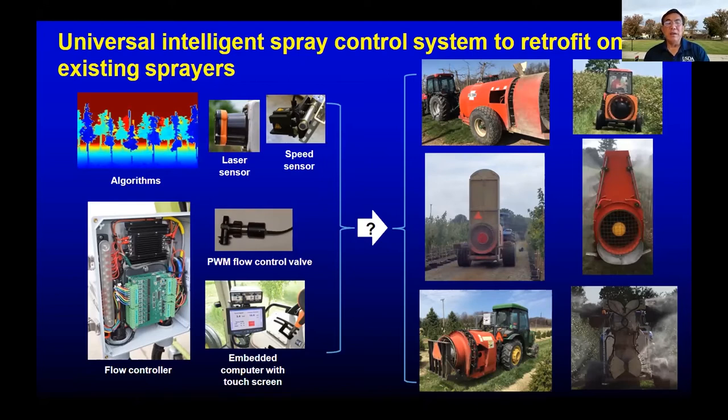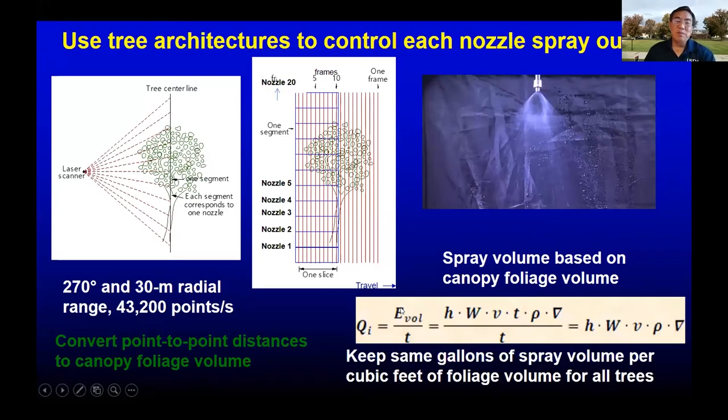The control system mainly consists of a laser sensor, a computer program and algorithm, nozzle flow rate controller, a touch screen device, a travel speed sensor, and a variable flow rate valve for each nozzle — that variable rate valve is the pulse width modulating solenoid valve that Dr. DeVoe discussed. This laser sensor has 270-degree and 90-foot detection range, detecting 43,200 points every second. Because of its high resolution, high speed, and accuracy, we developed an algorithm to measure foliage volume at different parts of each tree and control each nozzle output accordingly. Spray travel speeds are also included in the calculation, so applicators don't need to worry about how fast they drive.